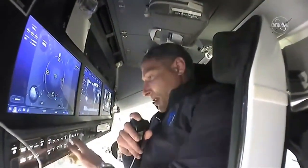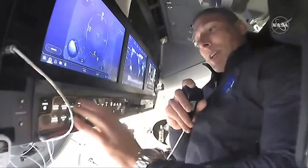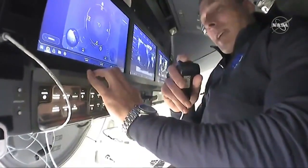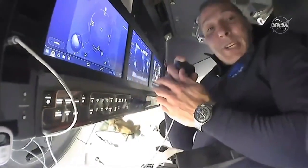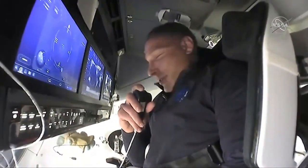We also have some backup controls here — buttons — so that if anything should happen to these displays, we still have some of the critical functionality that we can accomplish with these buttons. So that's pretty much it here in the cockpit, and now I'm going to pass you off to Ike.